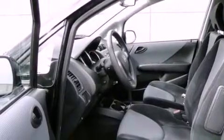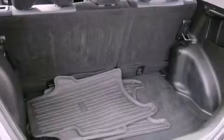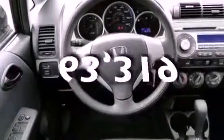A CD player, an engine immobilizer theft deterrent system, side curtain airbags, child safety seat anchors, rear seat child-proof door locks, and a keyless entry system. This automobile has fewer than 64,000 miles on the odometer.